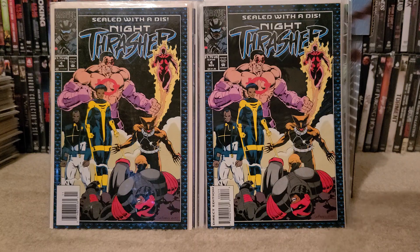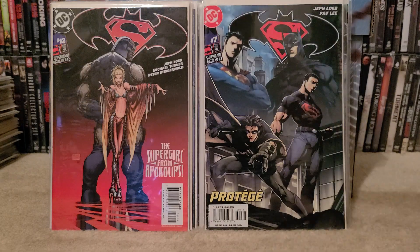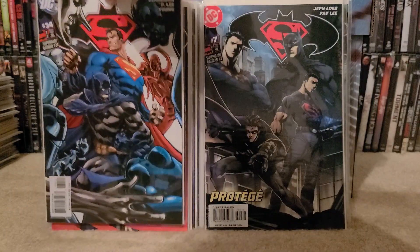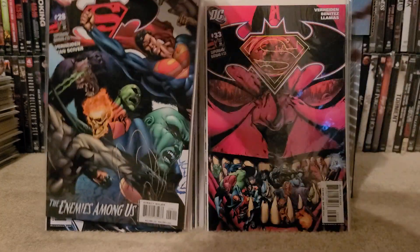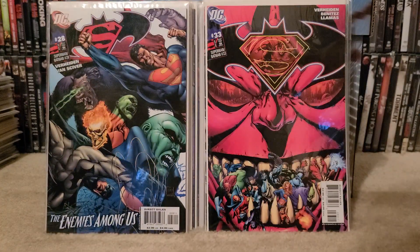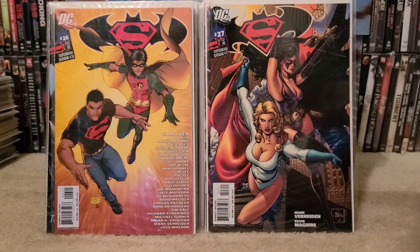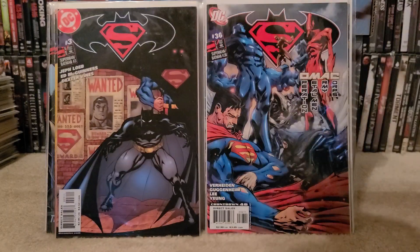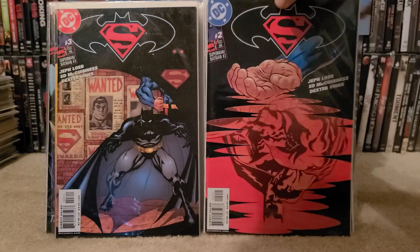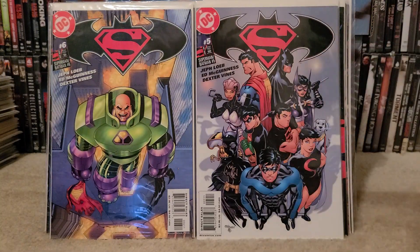Some more Superman/Batmans — we got issue number 12, number 7. Told you guys I found a lot of these: 34, issue 4, 33, 28, issue 27, issue 26, issue 36, issue number 3, issue number 2, issue number 6, issue number 5. That's all of those that I found.